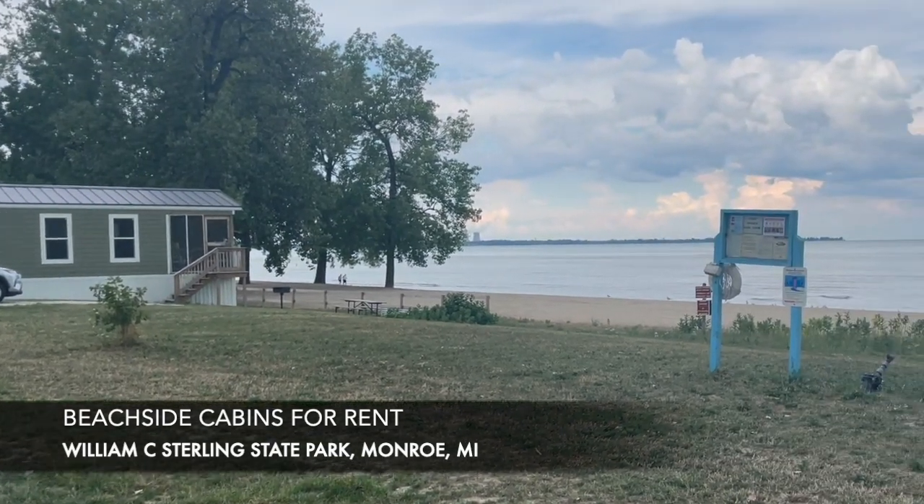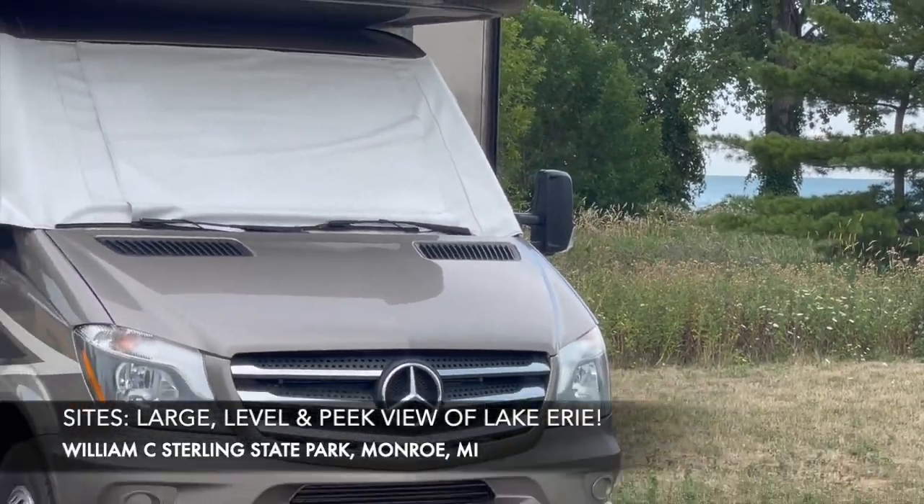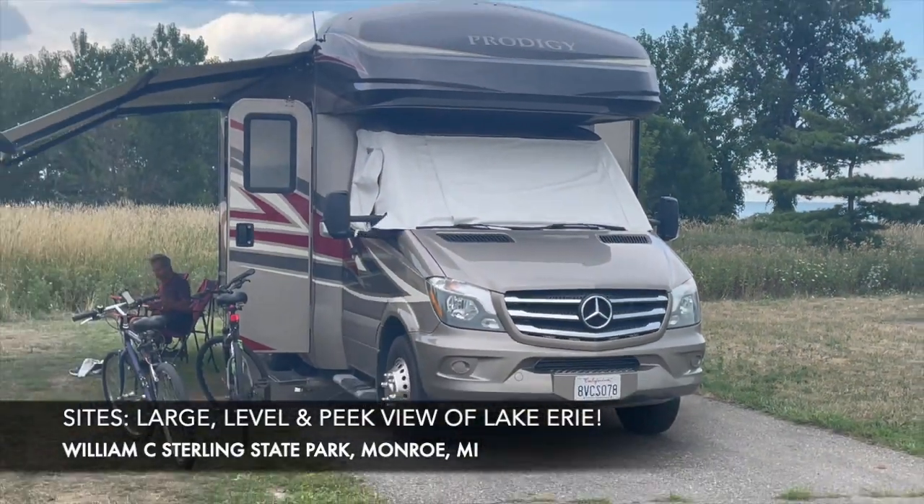Yeah, with lovely decks right along this big sandy beach. The campsites are mostly level — we didn't have to use any levelers. And as you can see, they're very open and spaced apart so you don't feel like you're on top of your neighbor.